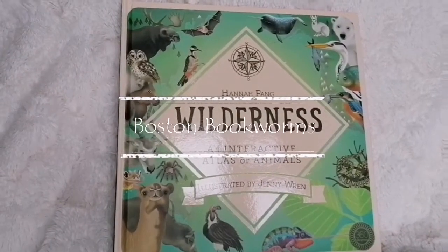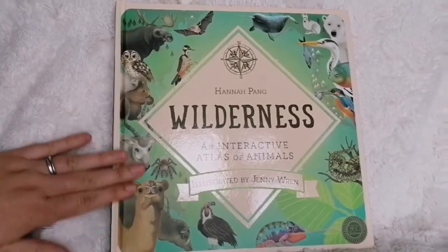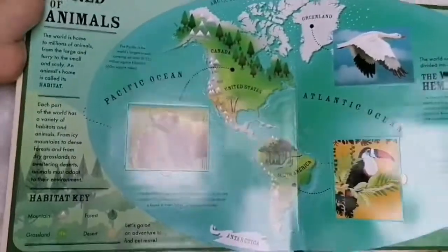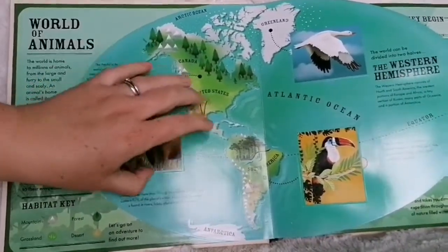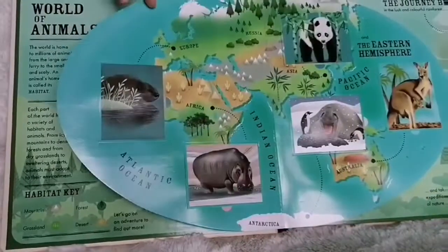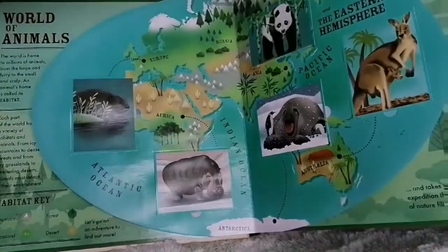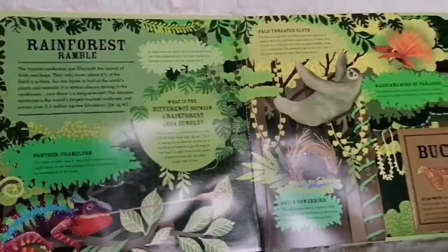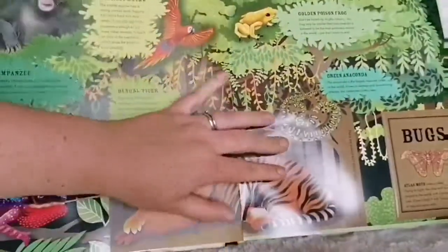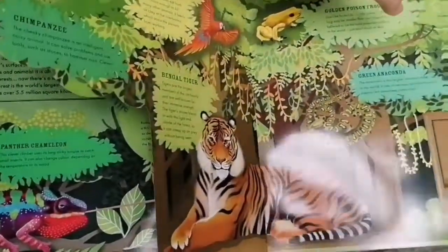One of the wonderful books that's arrived today is Wilderness: An Interactive Atlas of Animals. It's got a really beautiful cover, but when you open it up it just is absolutely stunning. There are flaps with extra information, a half page here that gives you the Western Hemisphere and the Eastern Hemisphere. Beautiful illustrations, and it just goes on and on. There are so many interesting different ways to discover the information that's in this book. It's absolutely beautiful.